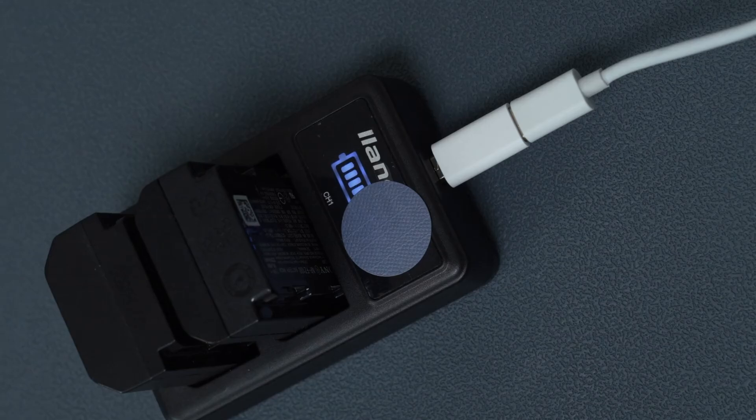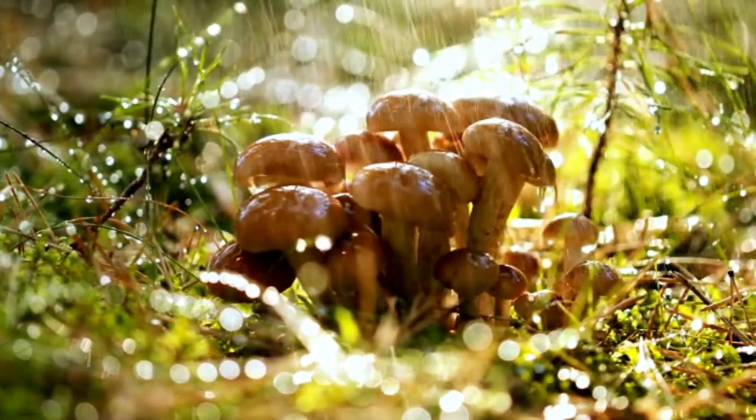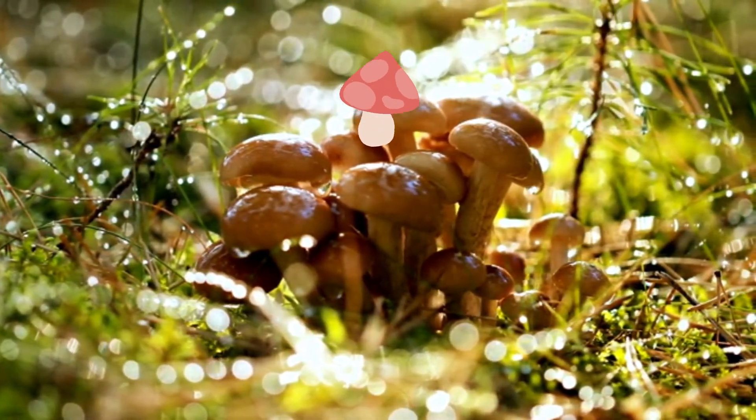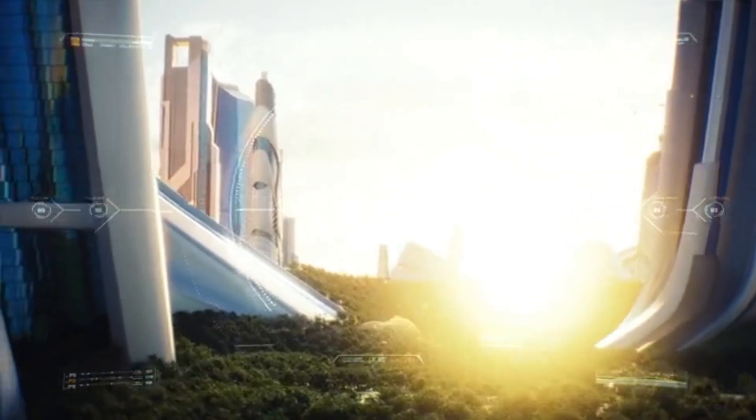Imagine a battery so eco-friendly that it decomposes in your backyard compost. A power source not mined from the earth or synthesized in complex factories, but grown quite literally like a mushroom. This isn't science fiction. This is the dawn of the fungus battery.